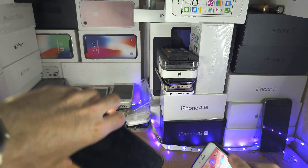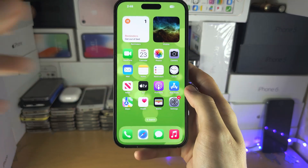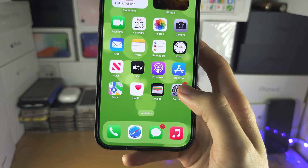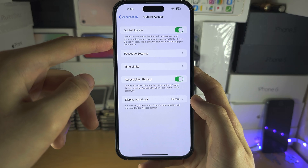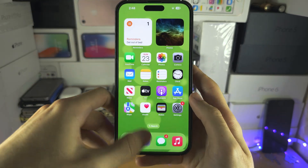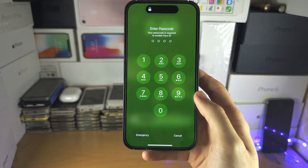Now we are on the lock screen. To prevent us from triple clicking and having to redo that every single time, open up the settings and go back to the guided access area of settings, and make sure you turn this one off. Now let me do the triple click — you can see I'm not being forced into the guided access.